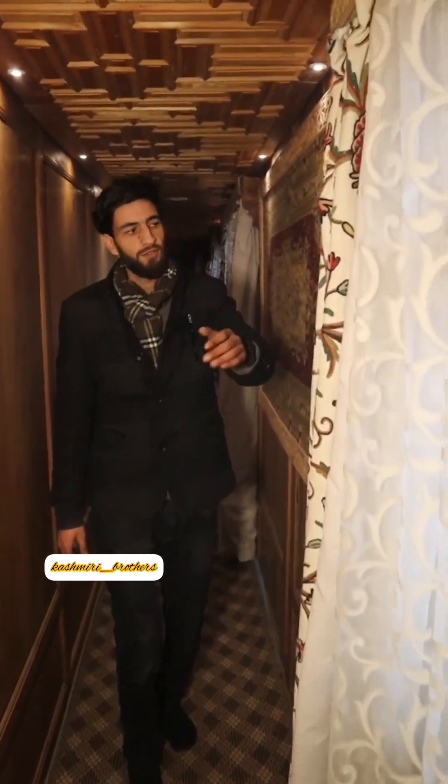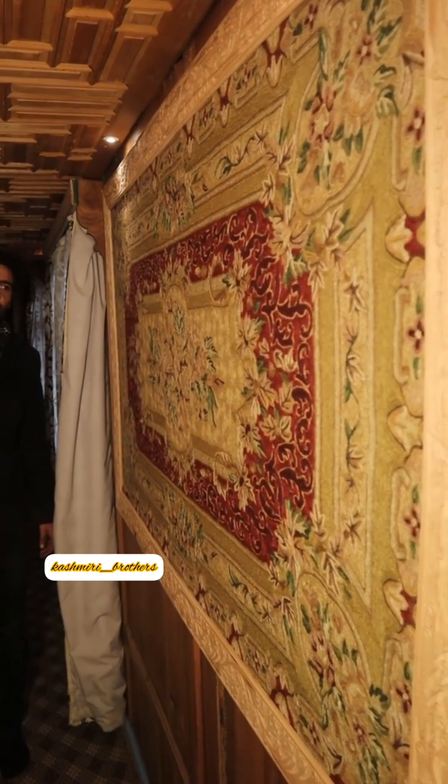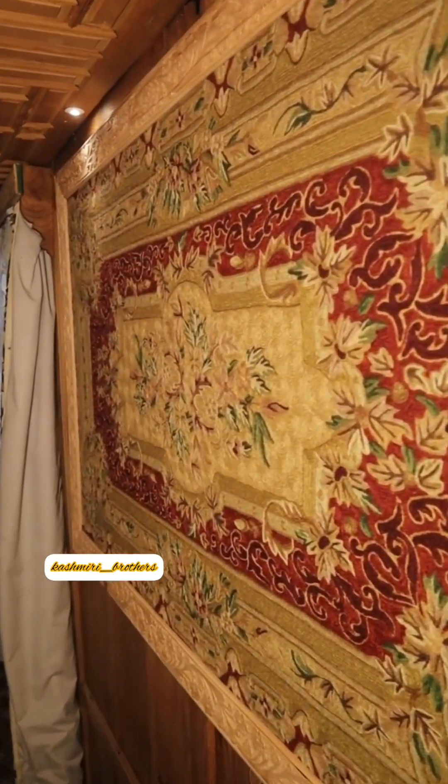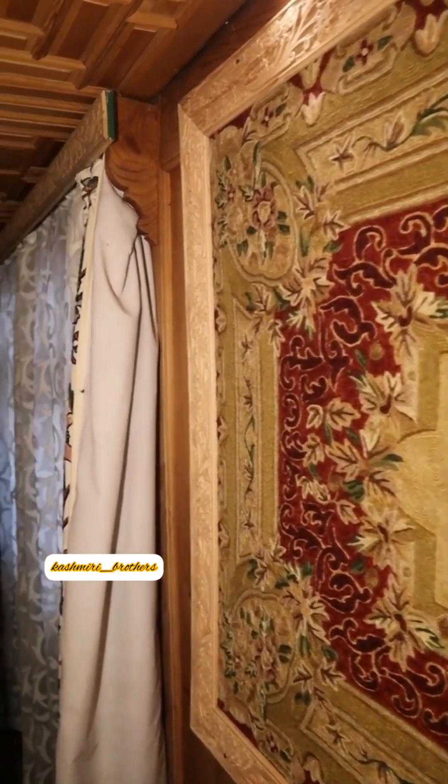This is handmade. These are hand-made paintings — we have framed them on the wall. All the décor is also handmade, all done by hand.